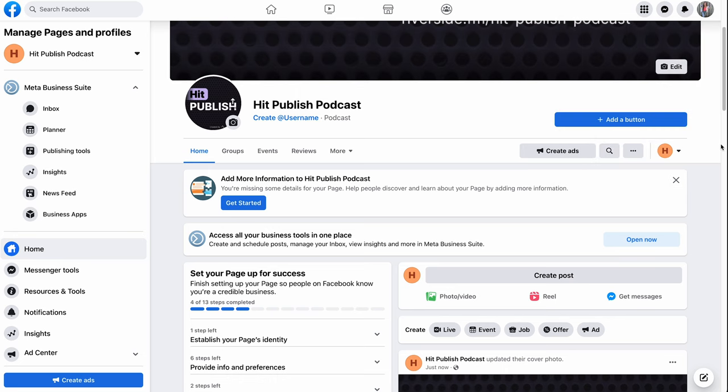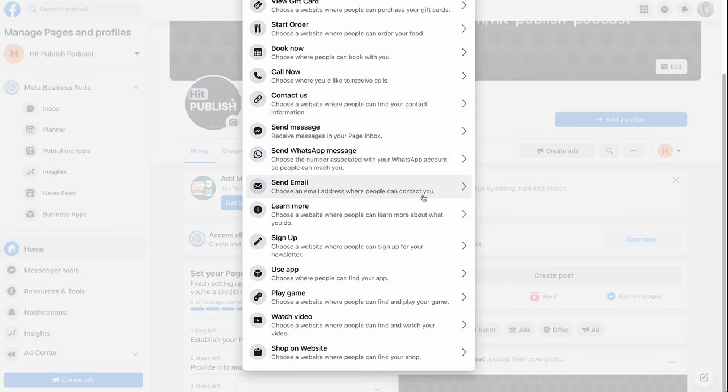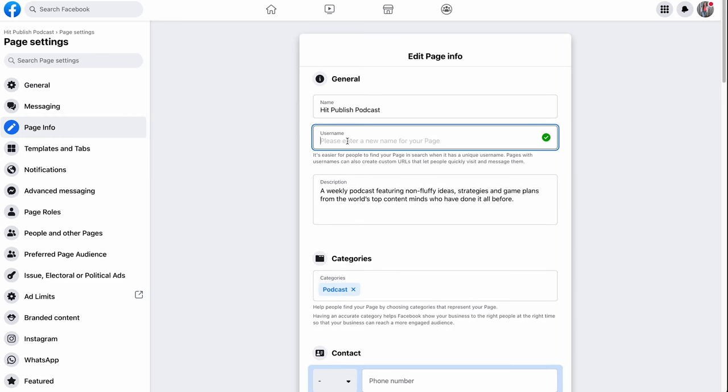Add an action button. Unfortunately there is no listen now button, so we suggest using either the follow button to make it easy to follow your page, or use the learn more button and link to your podcast's website. Go into your settings and on page info fill out all of your relevant information. Make a username for your page and keep it as close to your podcast name as possible.